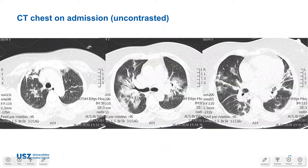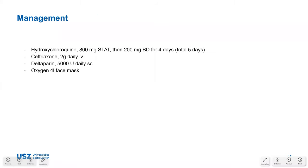Unenhanced CT scanning showed bilateral ground glass opacities with starting consolidations across all lung fields. Treatment options offered included hydroxychloroquine — 800mg stat then 200mg BD for four days (five days total) — ceftriaxone, and low molecular weight heparin for DVT prevention. She went to the normal ward on an oxygen face mask at 4 litres.